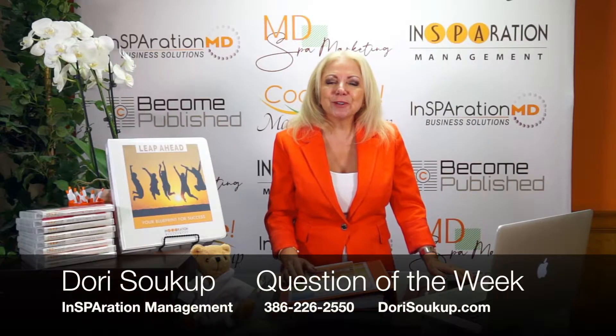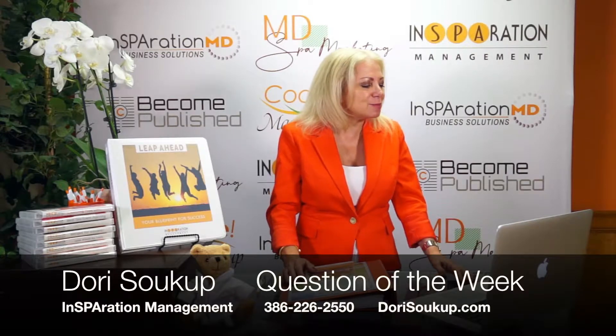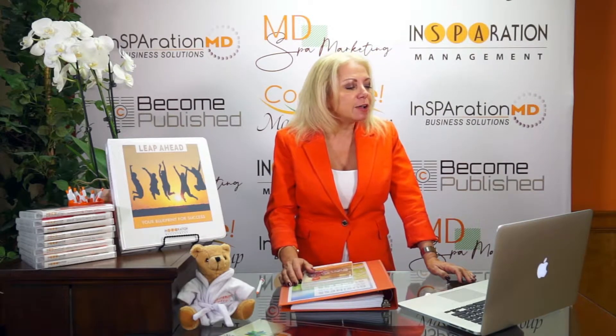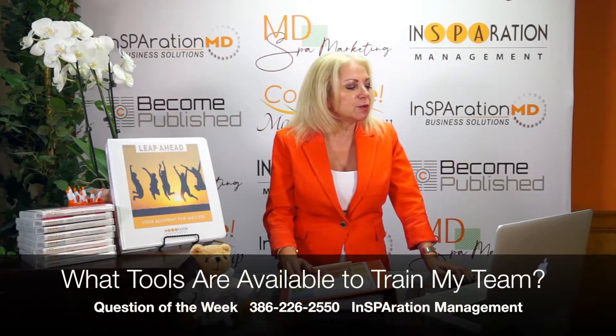Hi there, Dori Sukup here with another question of the week. This week's question came to us from Jessica from New York. Jessica is saying, 'I have a problem with consistency — what tools are available for me to train my staff?'